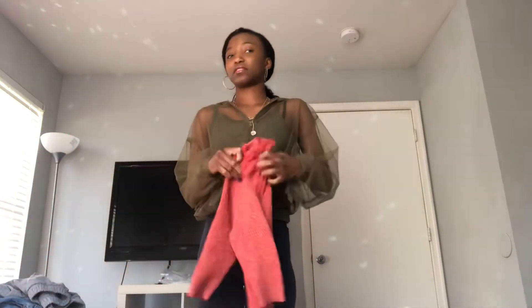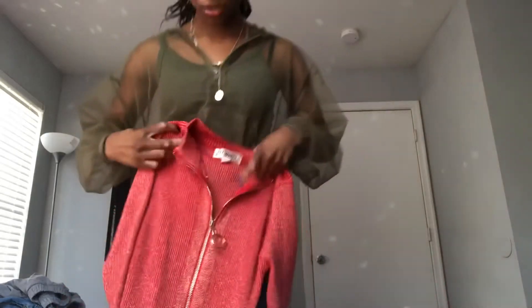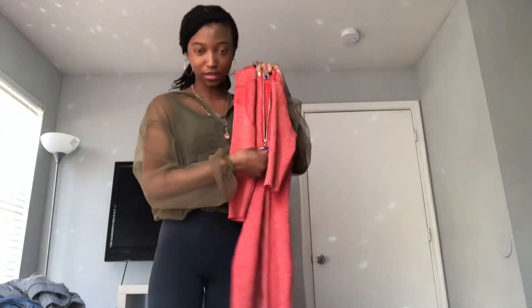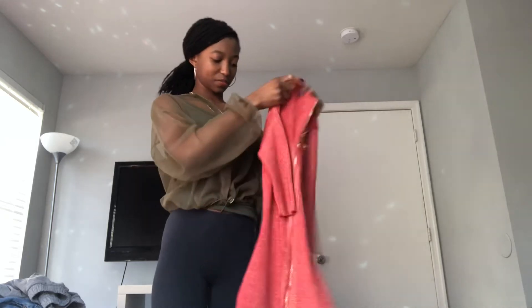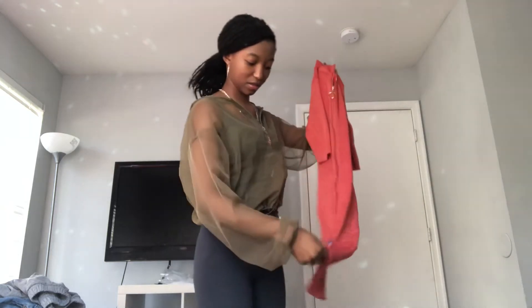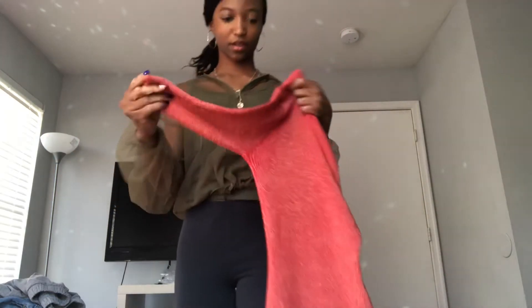I only have two jackets. Moving on to dresses — this first dress doesn't really fit the season, but it was still really cute. I like the red and the sparkles in it, and it also zips down. It has sleeves but they're short, like that black shirt.